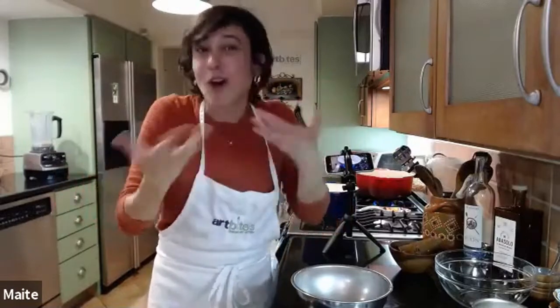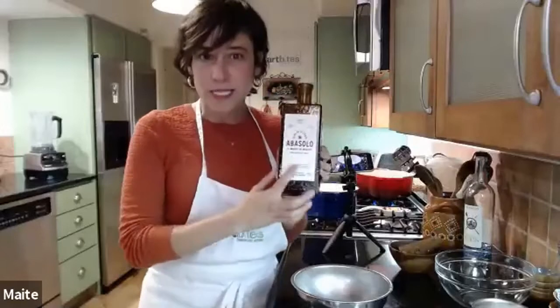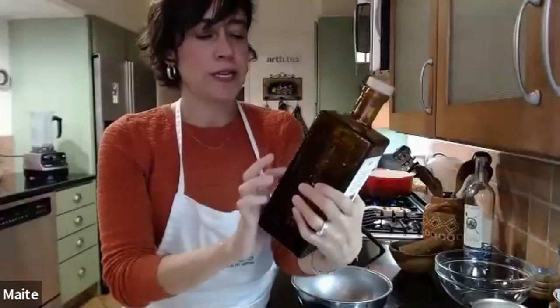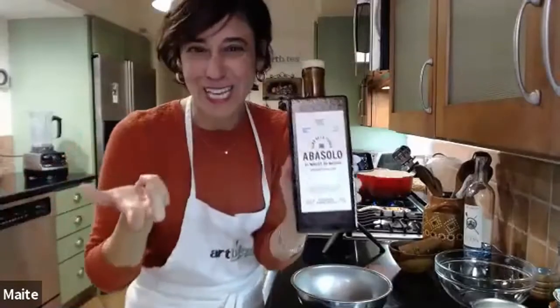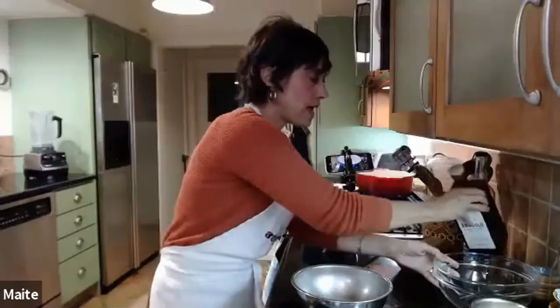She championed getting the church to allow nuns to drink rompope, because it has alcohol. It typically has either rum, whiskey, brandy, or cognac — traditionally rum or aguardiente, which is a cane alcohol. I'm going to spike mine with a little whiskey — a Mexican whiskey I recently discovered made from 100% ancestral corn mash. It tastes a little bit like tequila but it's really lovely.